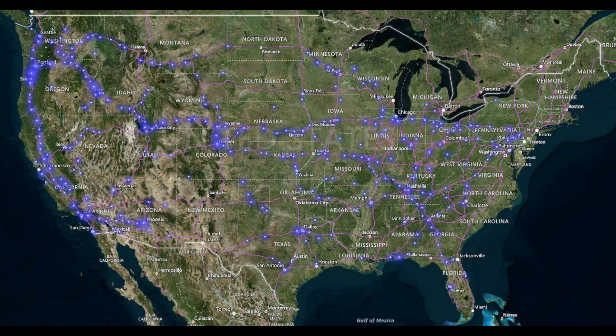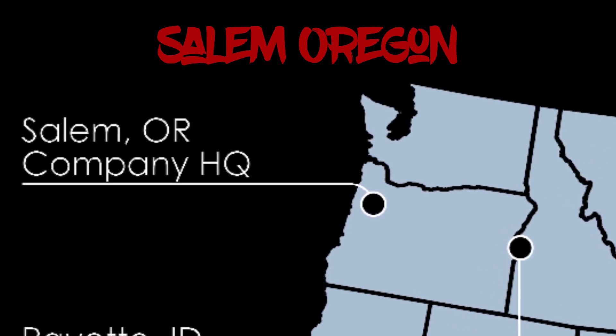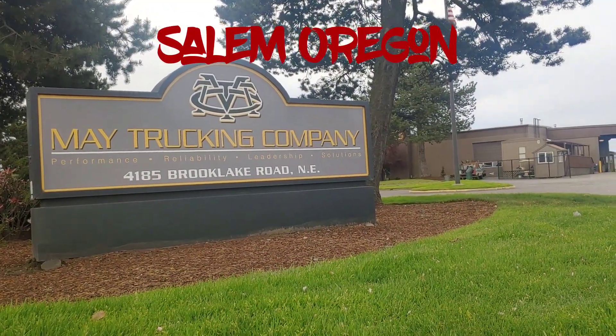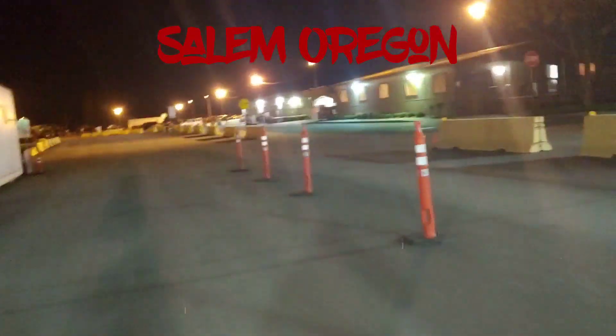Let's check out our first terminal: Salem, Oregon. Salem Oregon is an operating center and it is our headquarters. It has showers, restrooms, fueling - everything you possibly need you can find at Salem Oregon.